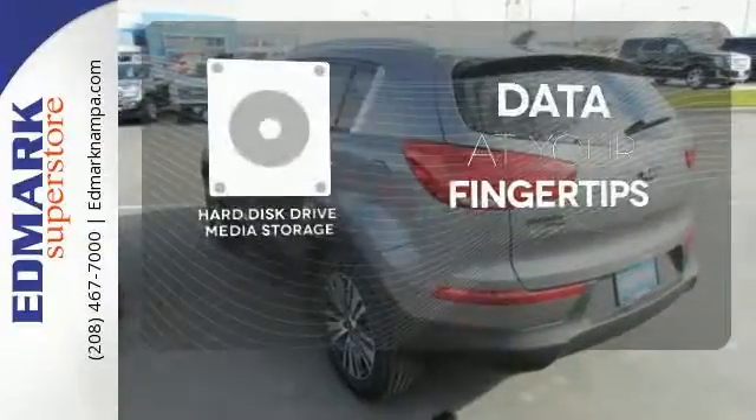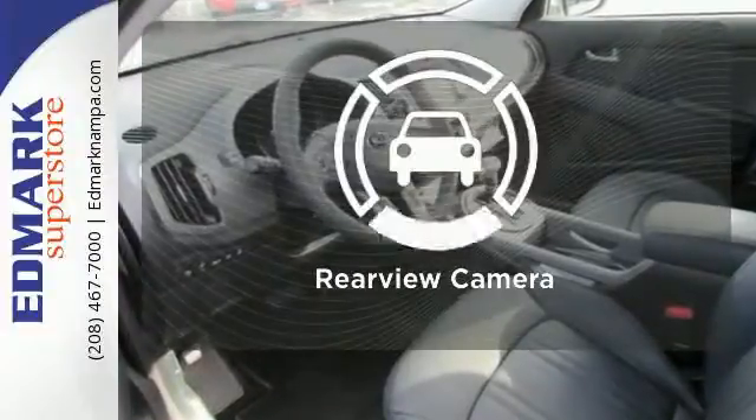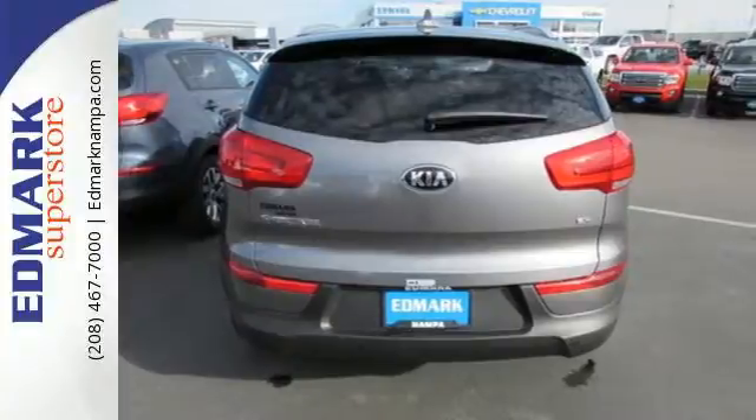Select the perfect temperature with climate control. The hard disk drive media storage keeps pace with your entertainment and information demands. Hindsight is 20-20 with a backup camera. This Sportage is clearly a cut above the rest.